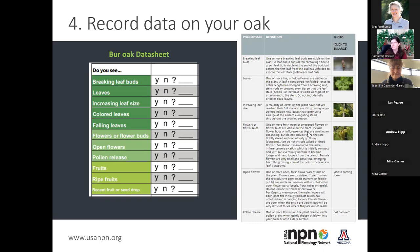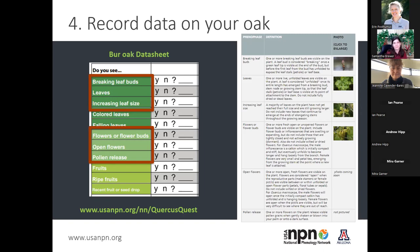For each species of oak, there may be specific definitions for each phenophase, especially with fruits, since some oaks have different types or different ways fruits look when ripe. For the Quercus Quest research, we're really focusing on breaking leaf buds, leaves and increasing leaf size, as well as flowers, open flowers, and pollen release. If you're not super familiar with oaks, it can seem overwhelming at first — it's okay to just start by learning the definitions for breaking leaf buds, flowers, and leaves, as those are the phenophases most focused on for this research.